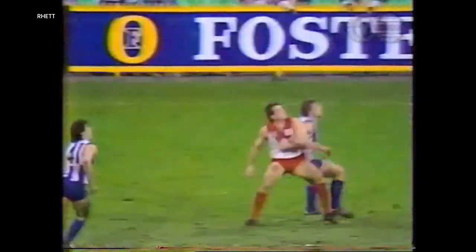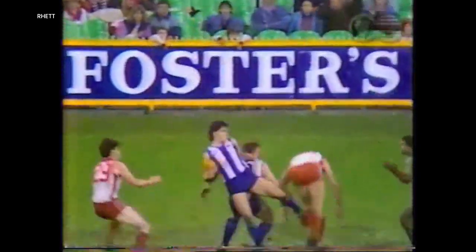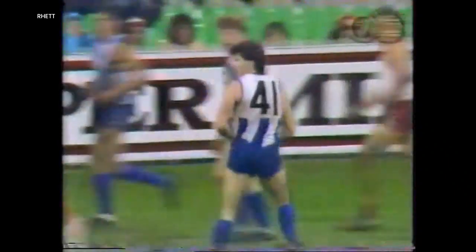Pity the crowd wasn't bigger tonight — it was worthy of a final-sized crowd. What a mark! A sensational mark by McCarthy!